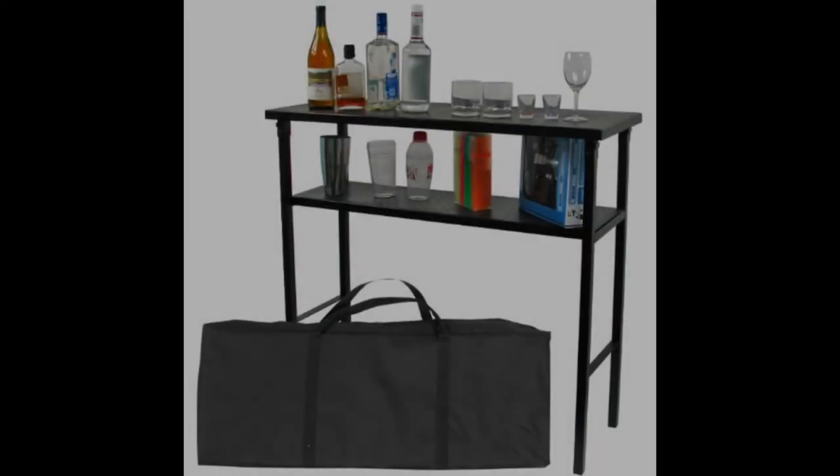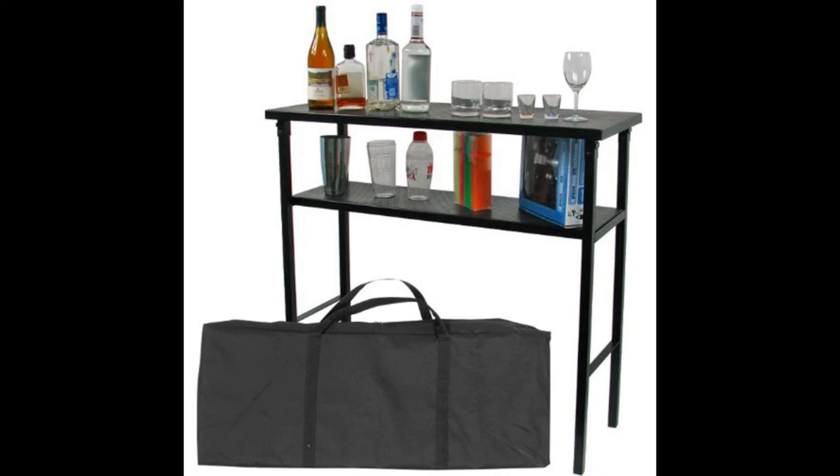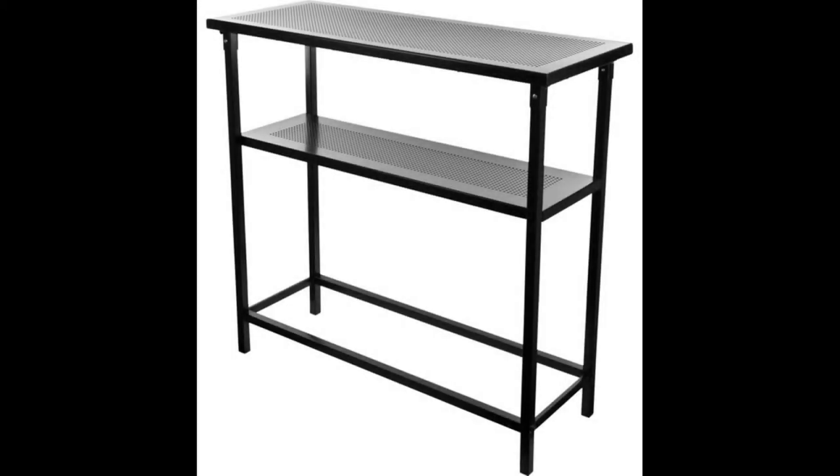Coming in at number six: the Trademark Global Deluxe Metal Portable Bar Table — the best portable folding bar we were able to find after extensive research. This one can easily be folded and placed in the carry bag which comes included with your purchase. Once constructed, you have two shelves for keeping your alcohol, glasses, and snacks nearby while hanging out. The metal construction ensures the product is durable and that the frame stays sturdy on the ground while in use.